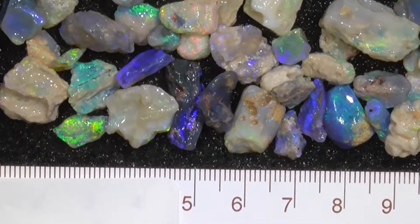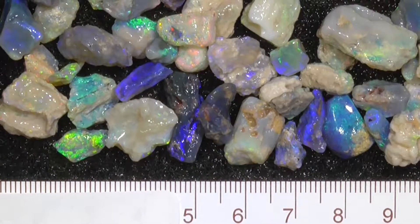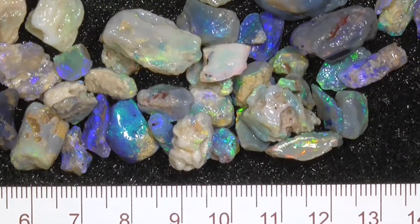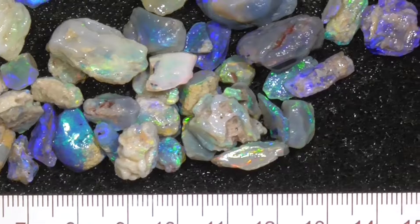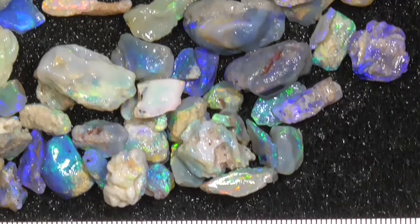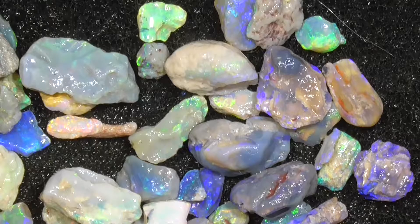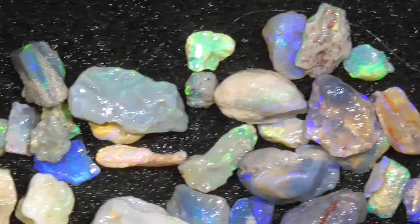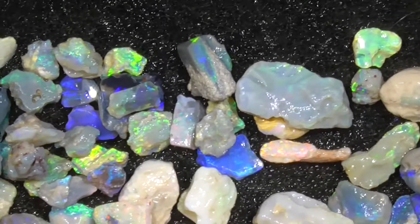I've zoomed in. I haven't moved any of the pieces — get an idea of their sizes in relation to each other and the variety of colors. You can tell this hasn't been enhanced with Photoshop.